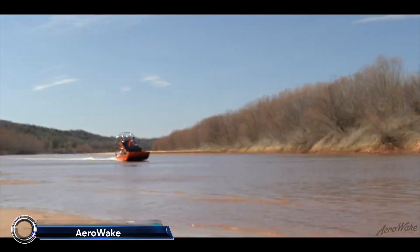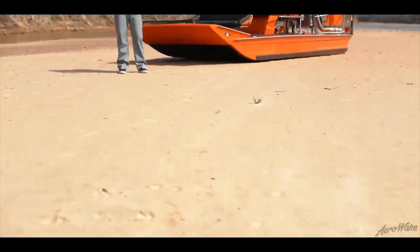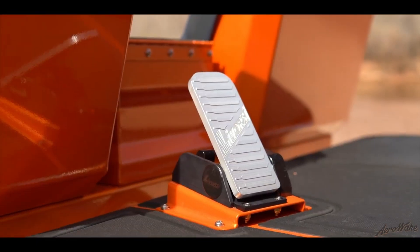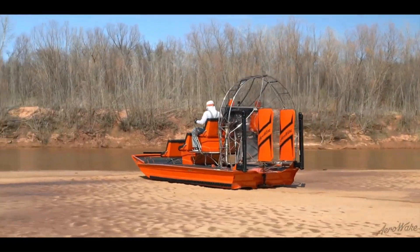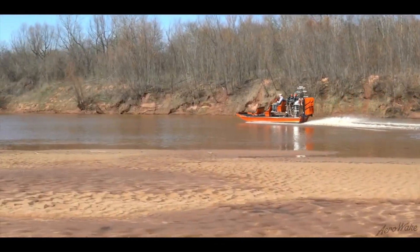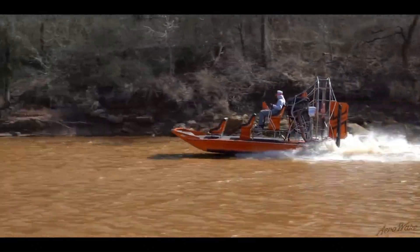AeroWake is a custom boat manufacturer specializing in high-quality aluminum airboats. Known for their innovative designs and exceptional performance, AeroWake offers fully customizable solutions to meet the unique needs of each customer. Their boats are built with a focus on structural integrity, ride comfort, and precision control, making them suitable for various applications including biofishing, rescue operations, and recreational use.